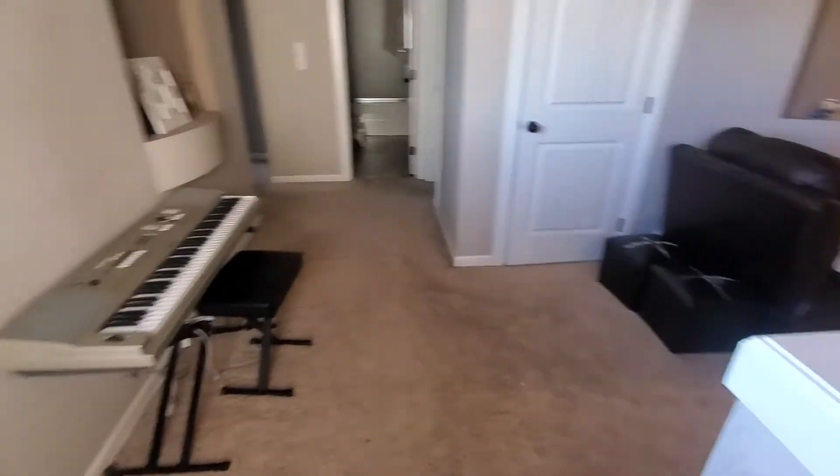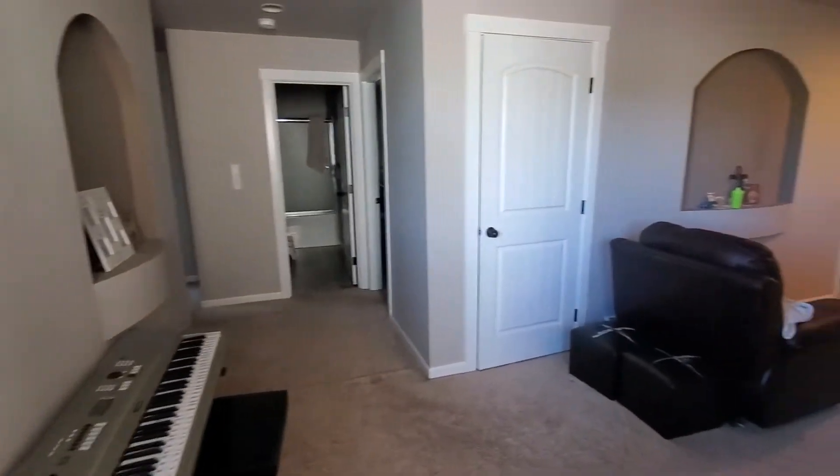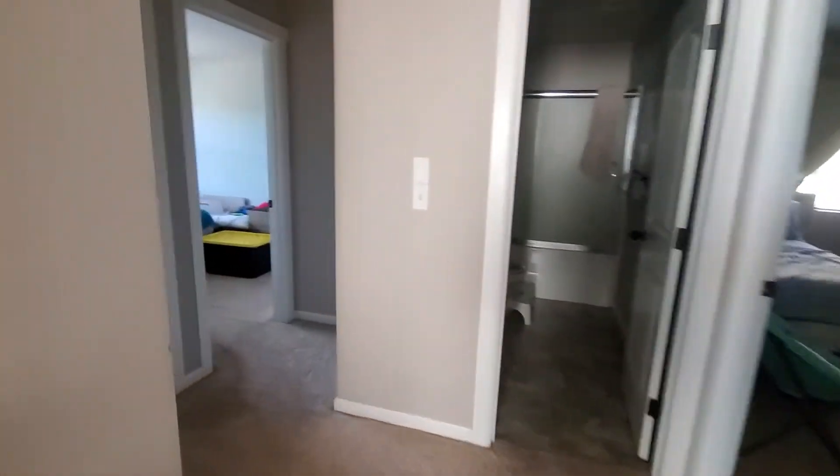Here we are at the top of the stairs. There's a nice little bonus loft area here. To the left here at the front of the home, two bedrooms.